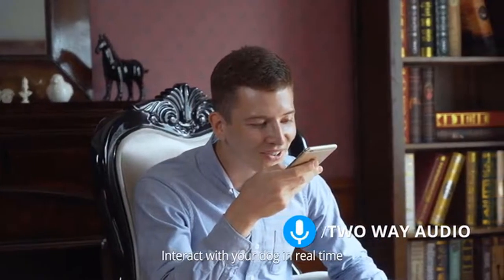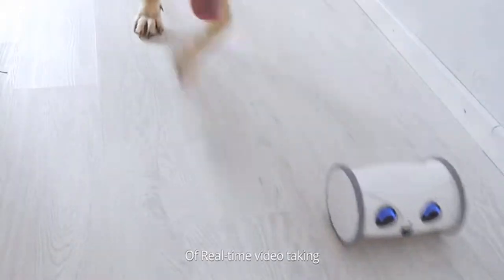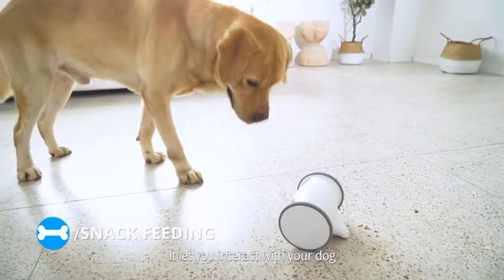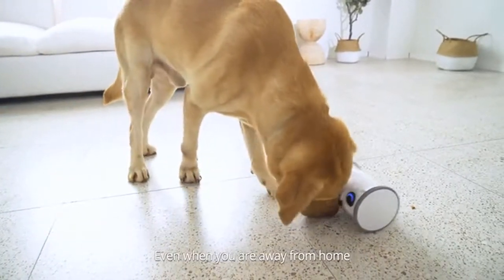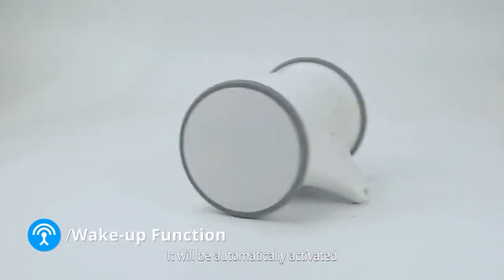You can still see what your dog is doing clearly at night. The two-way audio function lets you interact with your dog in real time so your pets can hear your voice at any time. The robot integrates real-time video, two-way audio, mobile tracking, and snack feeding — letting you interact with your dog even when you're away from home.